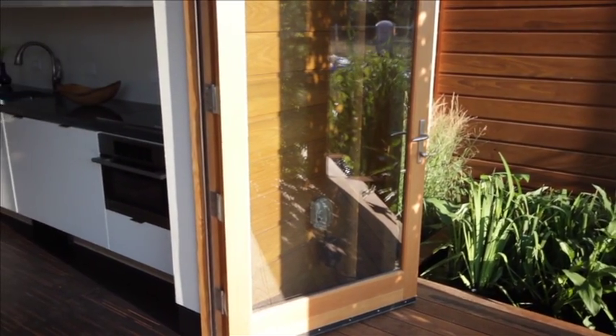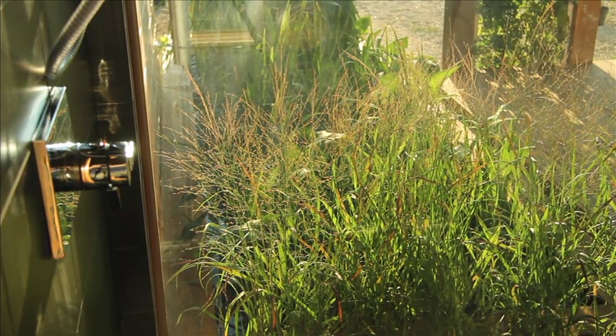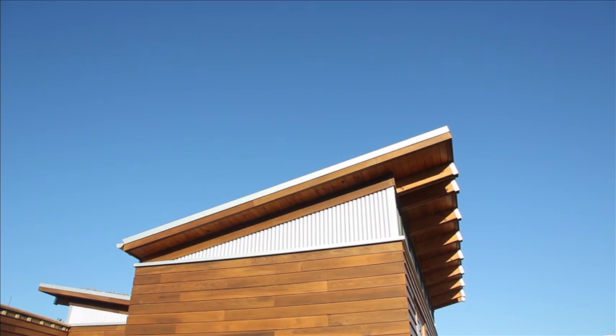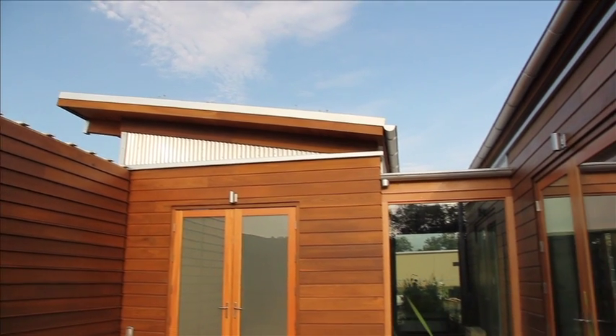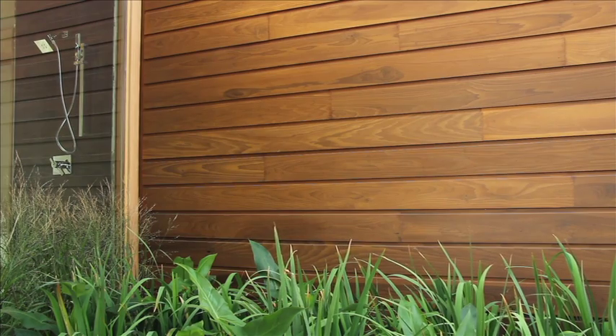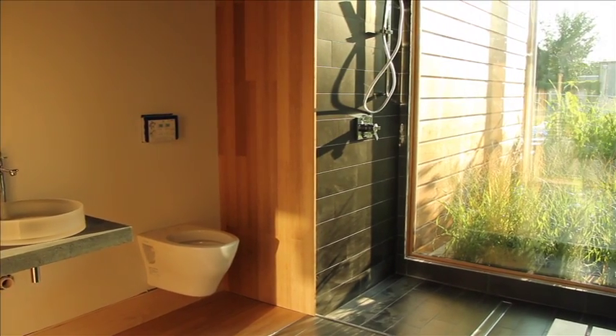These systems are integral to Watershed and subtly remind its residents of the natural processes that surround them. Watershed's split butterfly form directs rain to the constructed wetlands. Each shed form is an independent module, and the bathroom, which connects them, is both a part of the water axis and a bridge between the two modules.